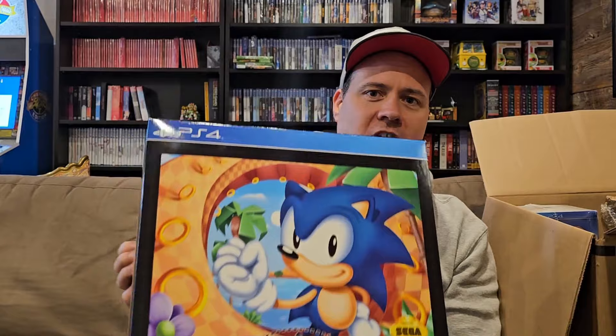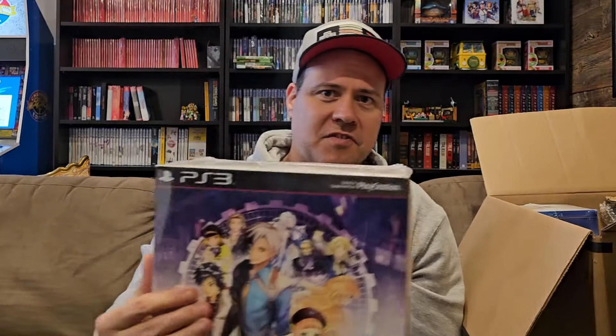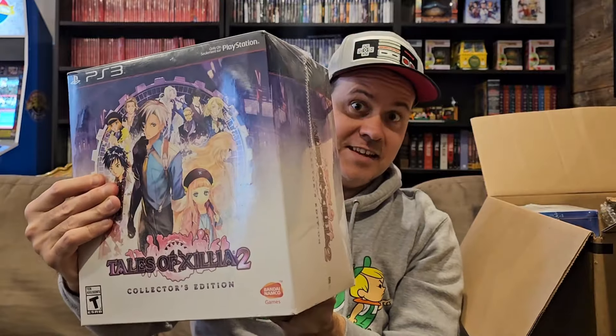Big box here — a lot of collector's editions. A gentleman sent us photos of a bunch of these collector's editions and then a bunch of amiibos, so we're going to go through that collection now. We got Sonic Mania Collector's Edition for the PS4 — that thing is huge. Tales of Xillia 2 — big collector's edition, sealed. Tales of Zestiria — these Tales games have really hard to pronounce names, but this is sealed for the PS4.